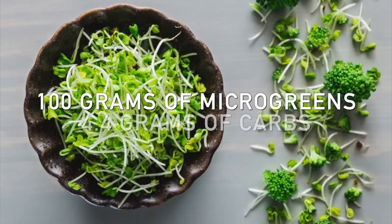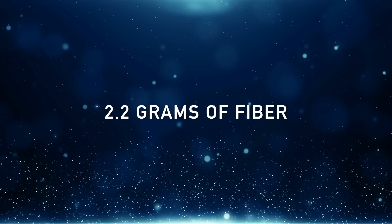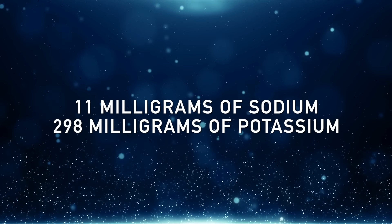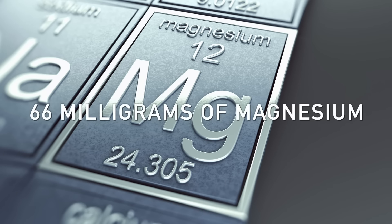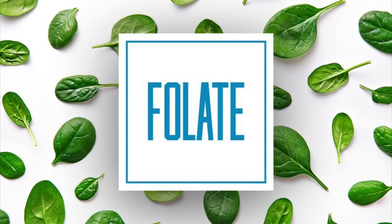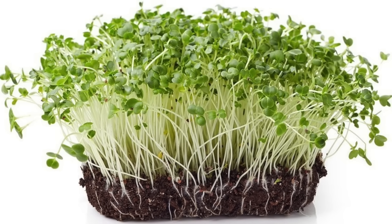On top of the phytonutrient benefits and reduced anti-nutrients, there's solid nutrition in microgreens too. In a 100-gram serving, you have only 4.4 grams of carbs and 2.2 grams of fiber, so net carbs are really only 2.2 grams — virtually non-existent. There's 2.2 grams of protein, 11 milligrams of sodium, 298 milligrams of potassium, 66 milligrams of magnesium, 88 milligrams of calcium, 0.7 milligrams of zinc, and 66 micrograms of folate. Overall, there are more vitamins, minerals, and especially phytonutrients in these sprouts and microgreens.